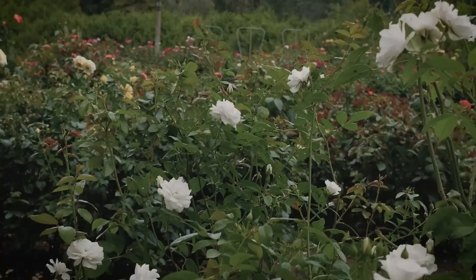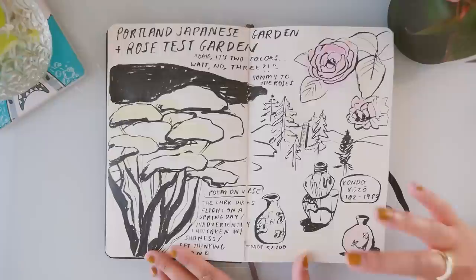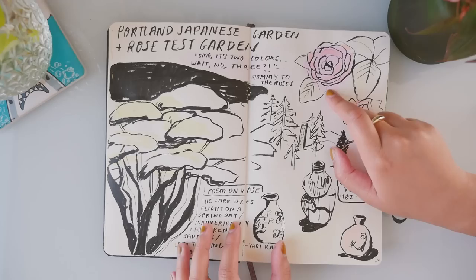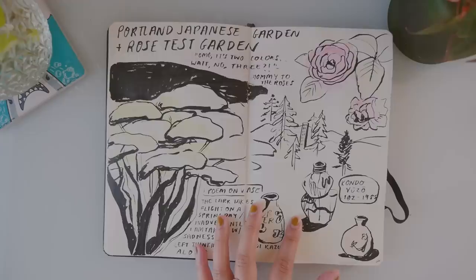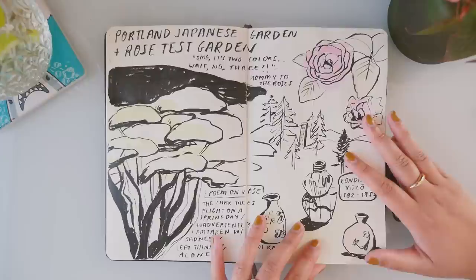Afterwards, we went to the Rose Garden, which was across the street, and that place was beautiful — it was my mom's favorite. I have never seen that many roses in one place. There was this one in particular where my mom goes, 'Oh my god, it's two colors,' and then she pauses and she's like, 'Oh my god, no, it's three!' and the way she said it was so funny. We were all cracking up. David showed us his favorite flower — it had pink, white, and yellow — so I had to draw that rose.